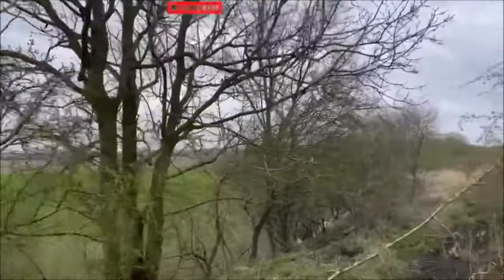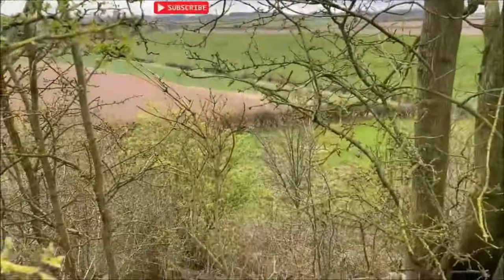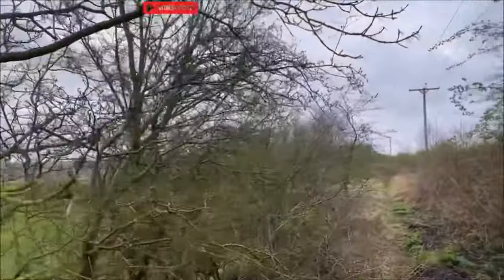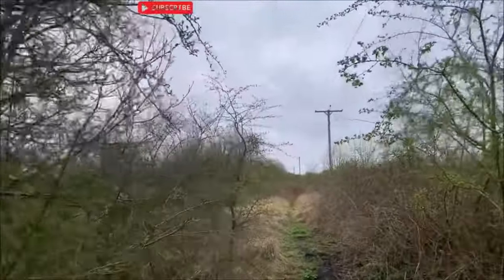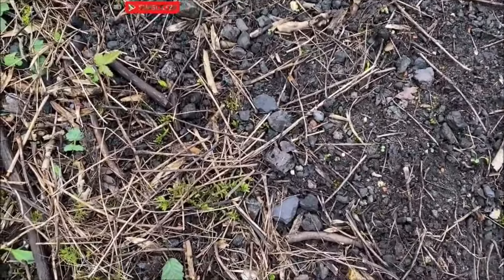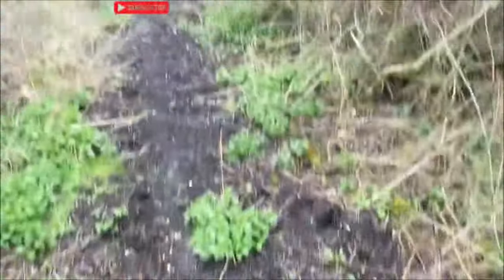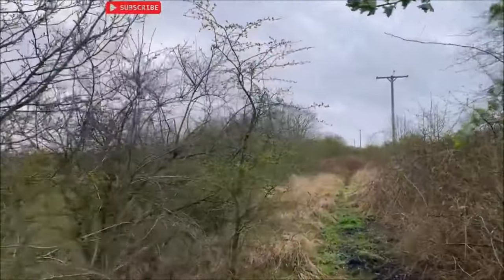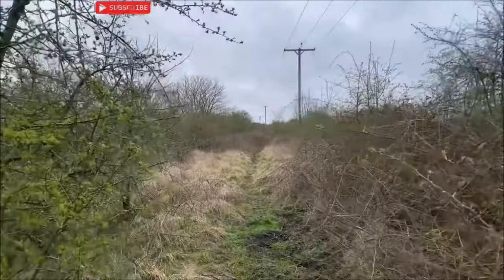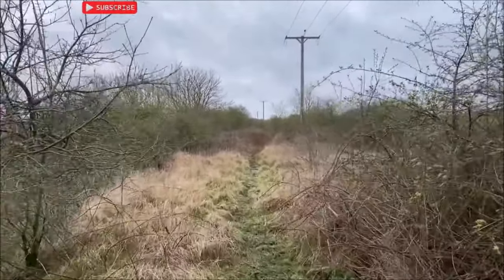The embankment is continuing to get higher — probably about 50 or 60 feet down to that field now, and it's the same at the other side. We've got clinker still and bits of unburnt coal all down there, pointing to this being a railway embankment. We're going to continue on — you can see how overgrown that is — hopefully we can get through there because there was something quite incredible down there.